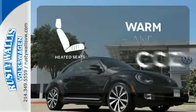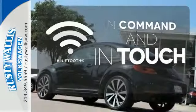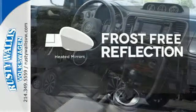Wrap yourself in the comfort of heated seats. Keep your hands on the wheel and eyes on the road with Bluetooth. Say goodbye to the frost and never leave your car with the heated mirrors.